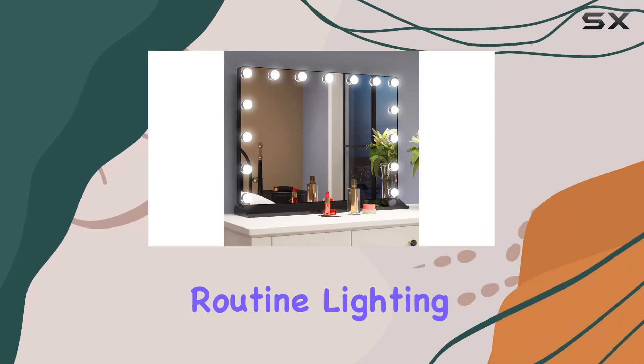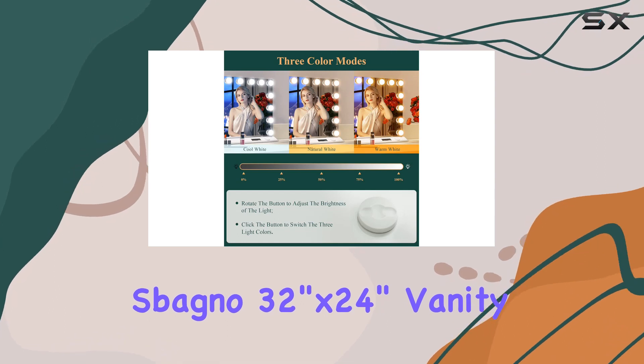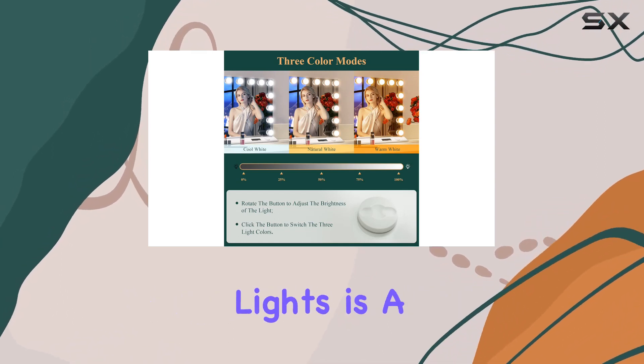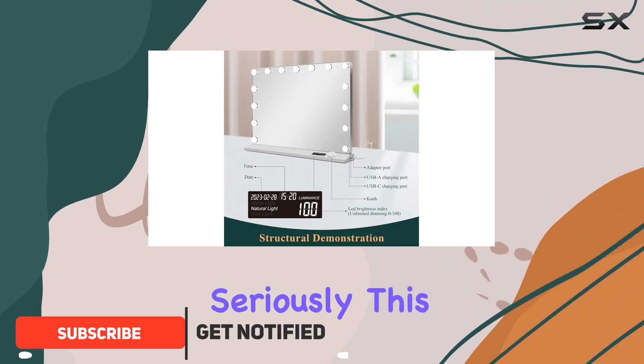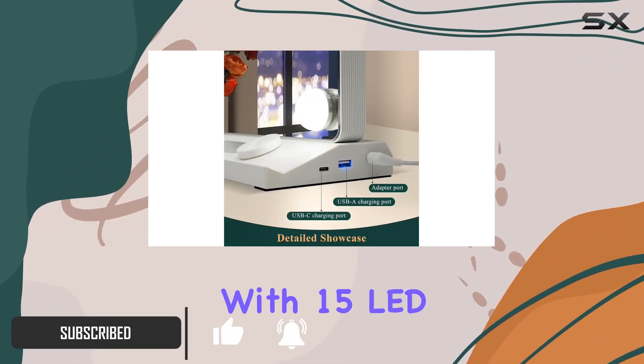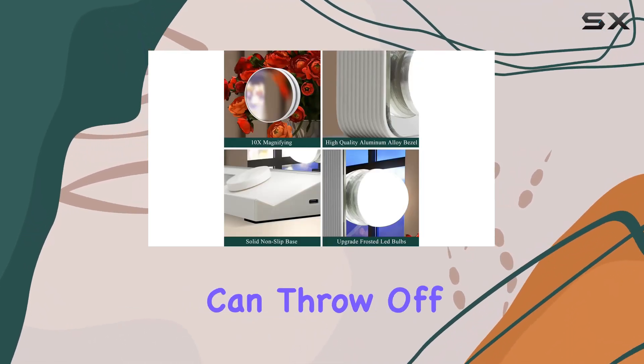When it comes to perfecting your makeup routine, lighting is everything. That's why the Spagno 32-inch by 24-inch vanity mirror with lights is a game changer for anyone who takes their beauty regimen seriously. This Hollywood-inspired vanity mirror is equipped with 15 LED bulbs, ensuring that every angle is illuminated without any shadows that can throw off your application.